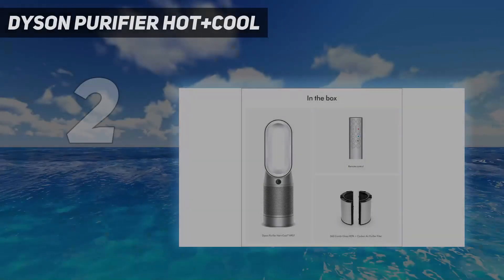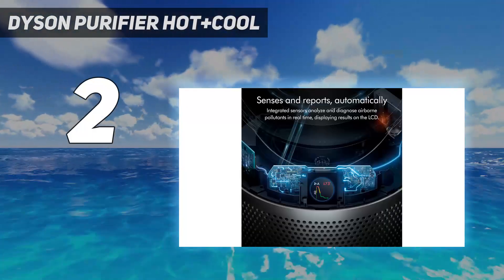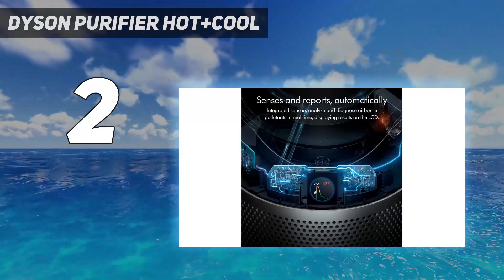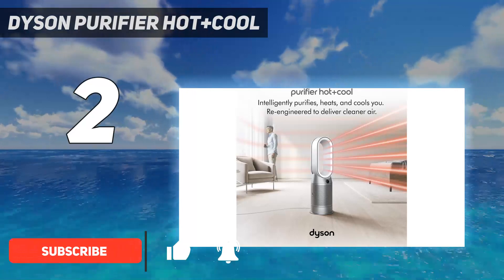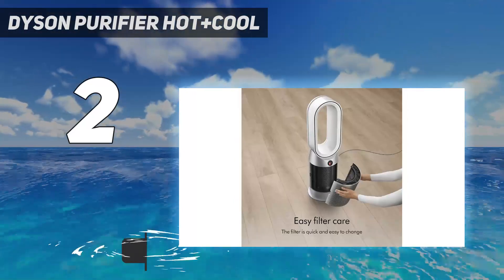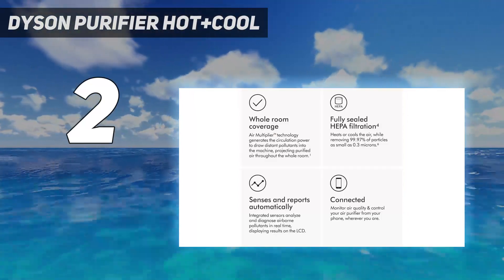Number 2 on my list: the Dyson Purifier Hot Plus Cool. Dyson is known for making high-end products with groundbreaking technology, and the Dyson Purifier Hot Plus Cool Fan Heater is no exception as one of the best space heaters. This device functions as a fan, heater, and HEPA purifier that captures up to 99.97% of particles. The space heater uses thermostatic control to bring your room to the perfect temperature. Through the Dyson Link app, you can see real-time reports on indoor and outdoor air quality, temperature, humidity, and filter life.